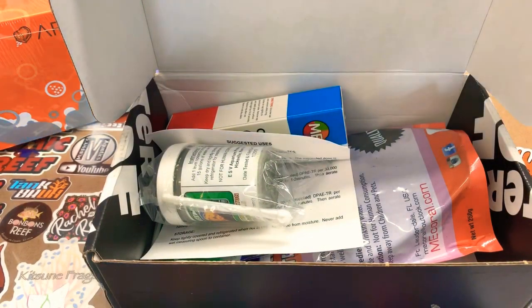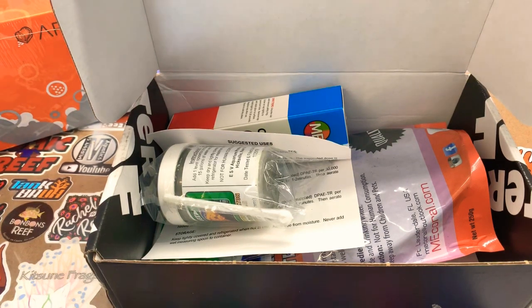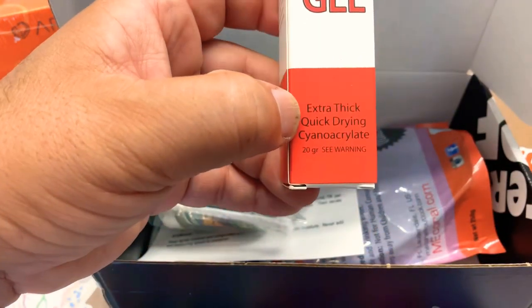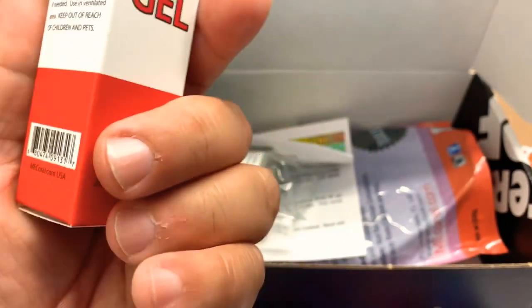As always, we have our packing list — our list of products and prices. Put that to the side. And our first item up is ME's Coral Gel. You can never have enough glue. Always need glue to make new plugs, new frags. It's good stuff. This guy's local to the area.